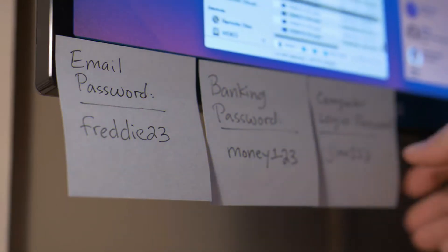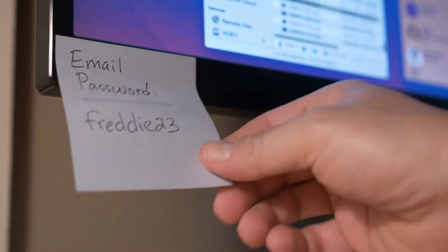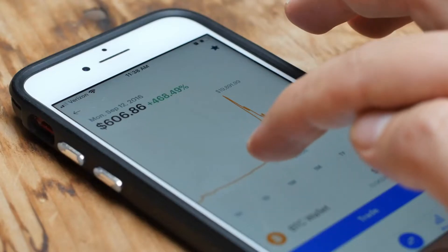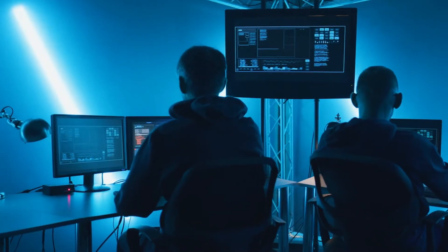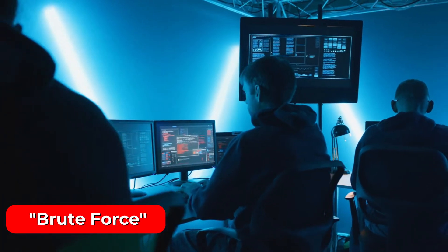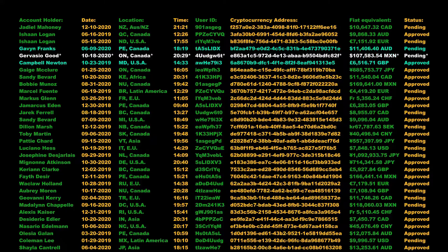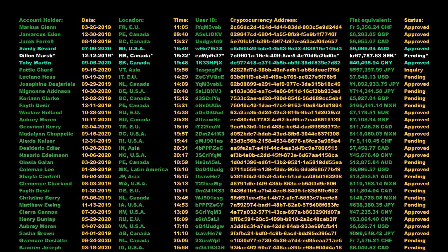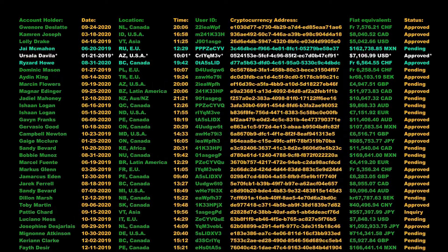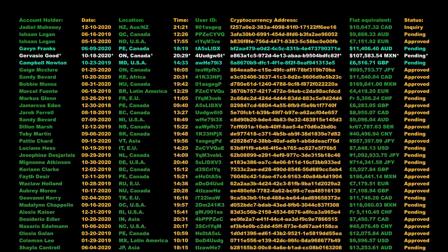So even if you only know a portion of your password or have a hazy idea of what it might be, your chances of recovering your lost crypto assets increase significantly. The team then attempts to brute-force your account by trying various potential passwords based on your suggestions. They could run tens of millions to hundreds of billions of password variations before getting it, or may decide it's not worth putting more computational resources into it.